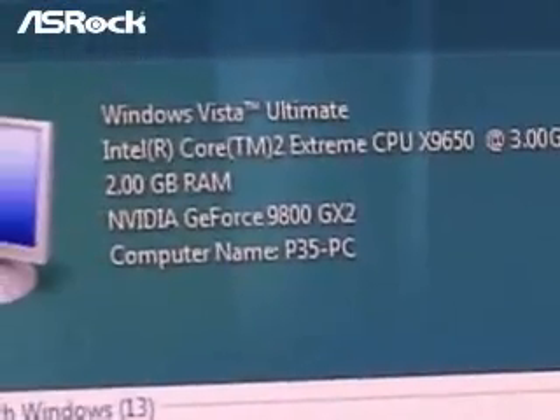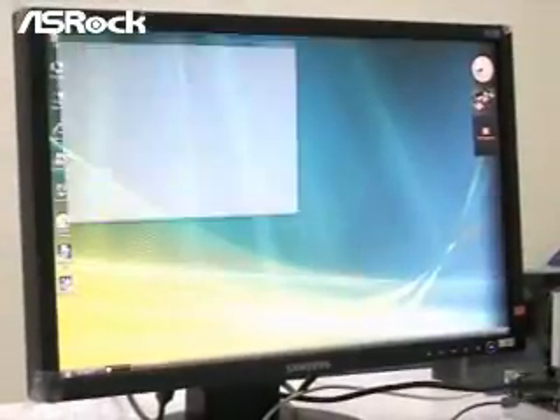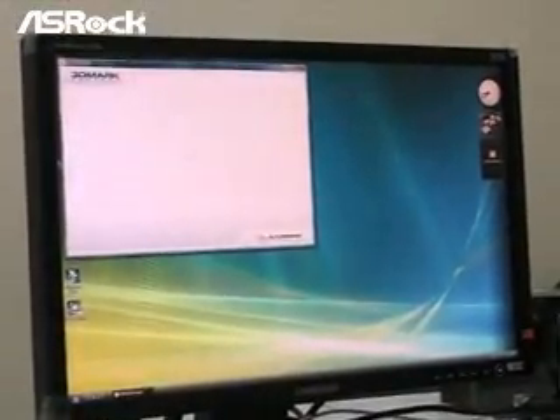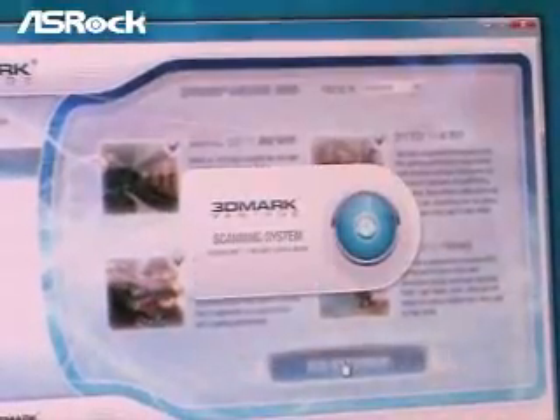Today we are planning to run the latest 3DMark Vantage program. Here we switch the presets to the extreme mode, and we start to run the benchmark program.